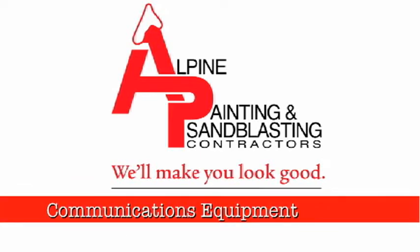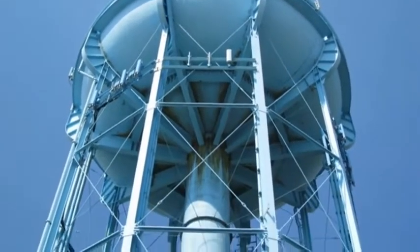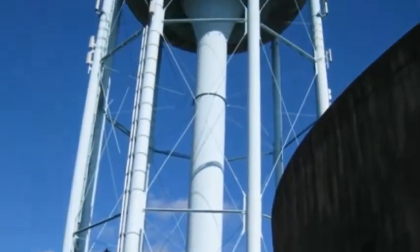Communications equipment is an increasingly important and rapidly growing industry in today's world. Here at Alpine Painting, we have the skills and resources you need to get all of your equipment looking great in no time.